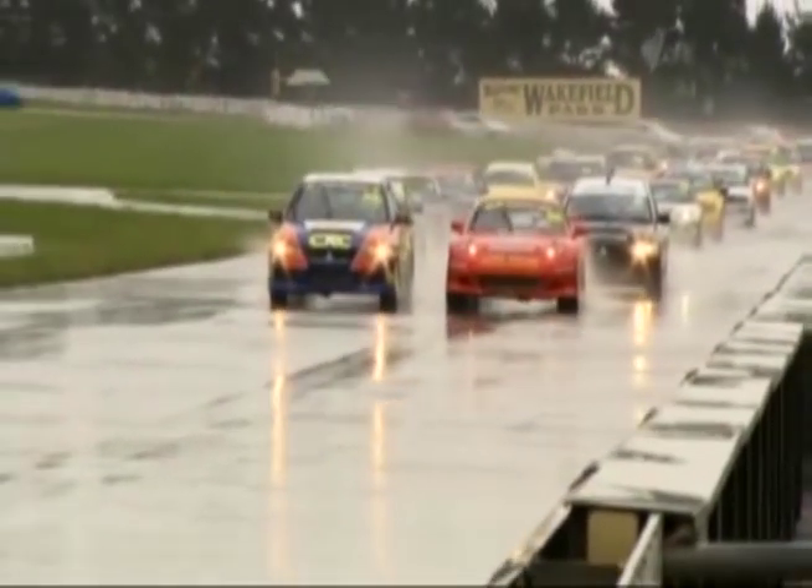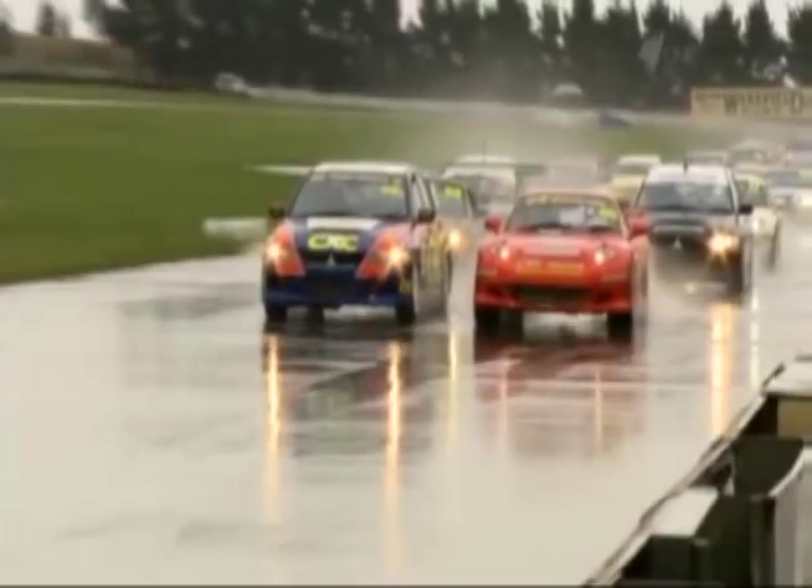And after the practice and qualifying sessions, it's every make that you could possibly want. We are ready to go. Wakefield 300 about to go green.